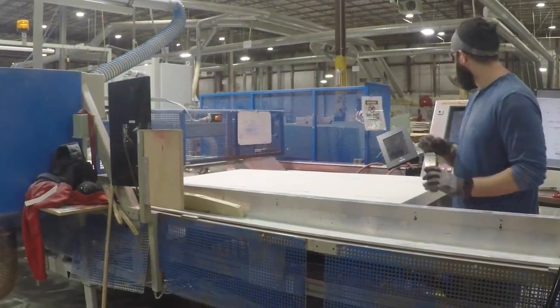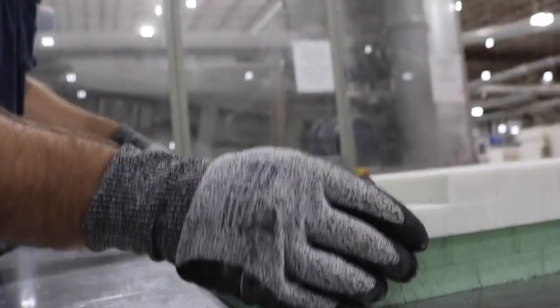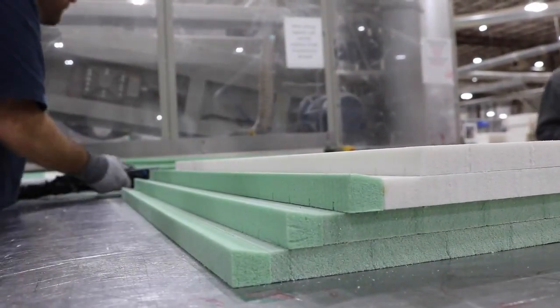This machine starts with full sheets of panels and cuts them to the panels we're going to need on the line. Some of the parts require gluing, so at this station he will glue and assemble parts together to make them complete.